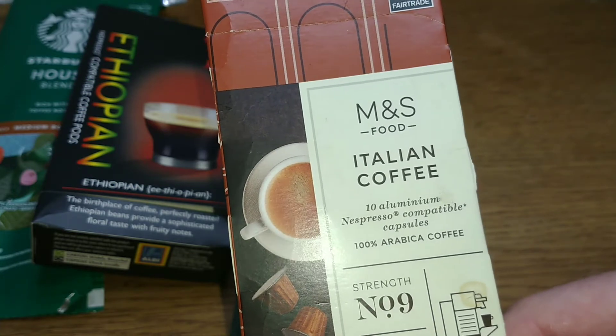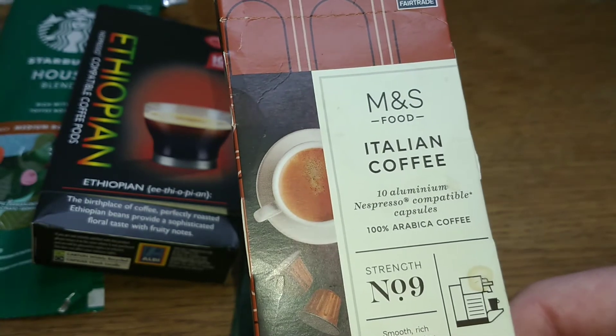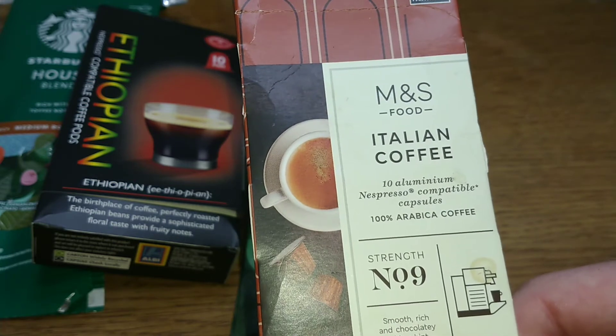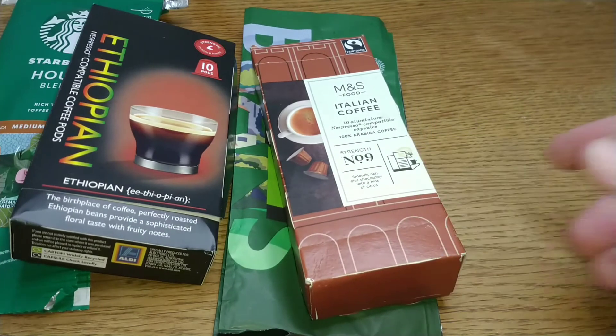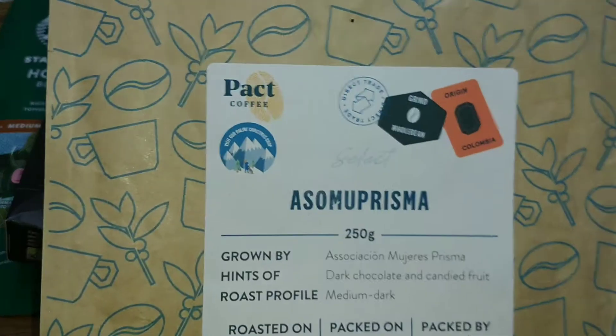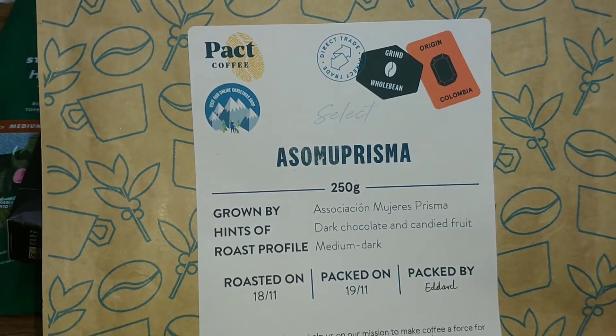The next coffee was the M&S coffee pods, the Italian ones. Thanks to viewer Dave for sending these in to me to review. Decent quality but a bit bland and generic, and that got a score of three out of five.